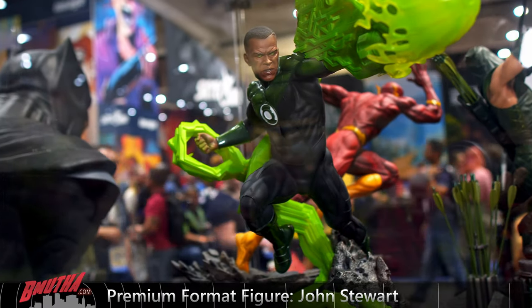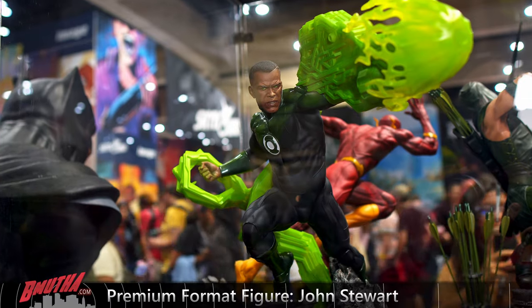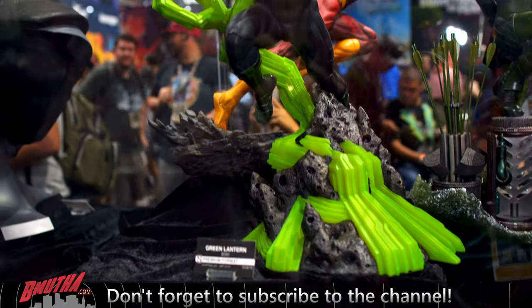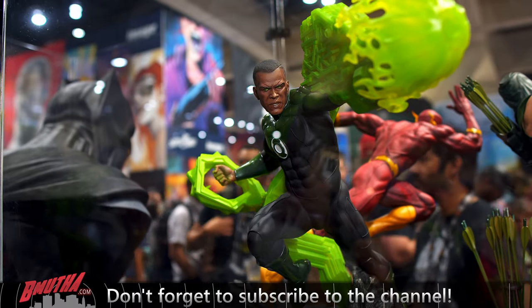There you go — that's the DC lineup. I skipped over Batman vs. Superman and the Wonder Woman, which I think are older releases. But that's pretty well the whole DC lineup of premium formats and maquettes from the San Diego Comic-Con Sideshow booth.